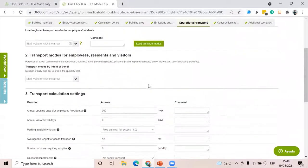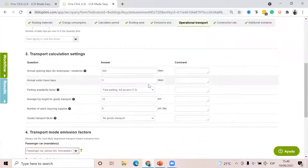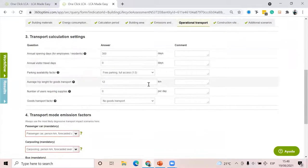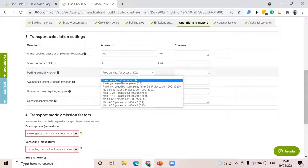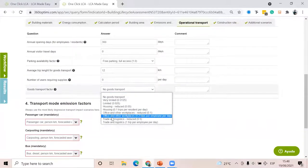This section can be a bit complicated because you need to define many factors. First, the annual opening days of the building — for example 300 days per year. You can define the annual visitor travel days, the parking availability factor: if the building has a parking lot, you can define if it's usually full, half full, or empty. Other aspects include the average trip length for goods transport and the goods transport factor — because once the building is in operation, you have both transport of people going to work and transport of goods to the building.